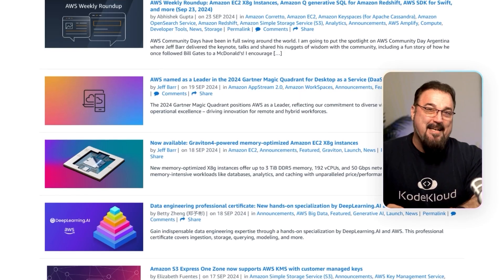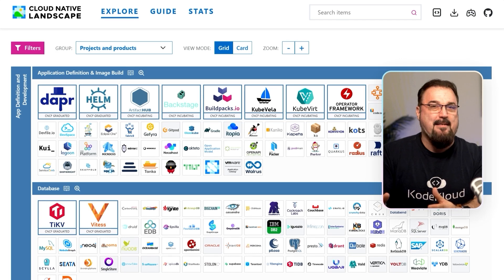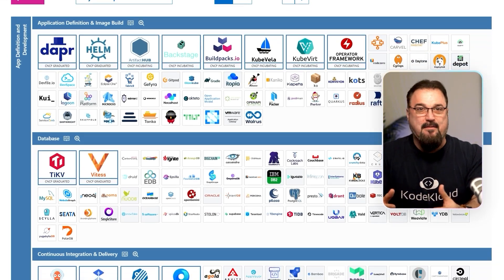Welcome back, co-cloud learners. Are you ready to dive into the latest and greatest for AWS? You know how fast the cloud-native world in AWS moves, so staying up to date isn't just beneficial, it's essential for your career. In this video, we're going to break down the key updates and game-changing features AWS has rolled out in September and October of 2024. You'll want to hear these highlights.